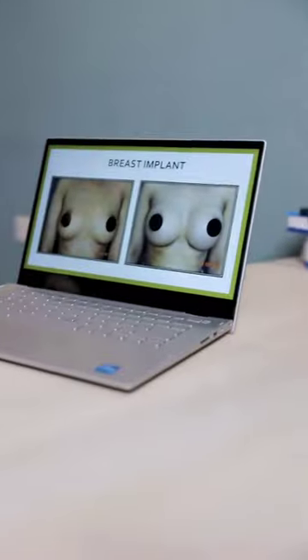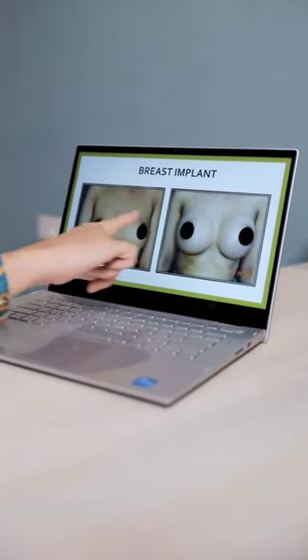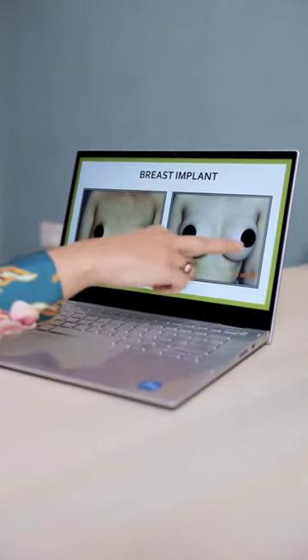Today we're going to be talking about the three most commonly performed breast surgeries in women and their results. The first one is a breast implant, in which we're simply adding volume to the breast and the scars are all hidden.